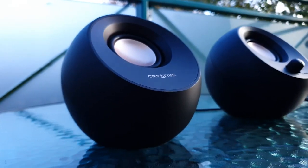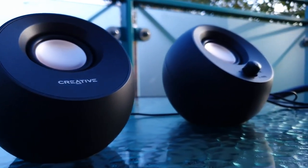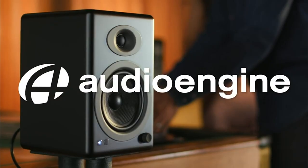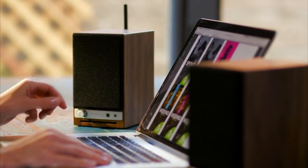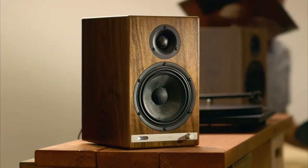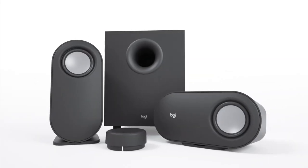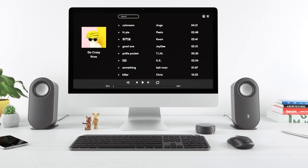The best computer speakers can improve the audio experience from your desktop setup. In this list we've assembled the best computer speakers based on performance and pricing. Each of the models ranked below will produce a better sounding audio experience than built-in speakers and are a great way to build a more dynamic and entertaining workspace for yourself and the whole family to enjoy.